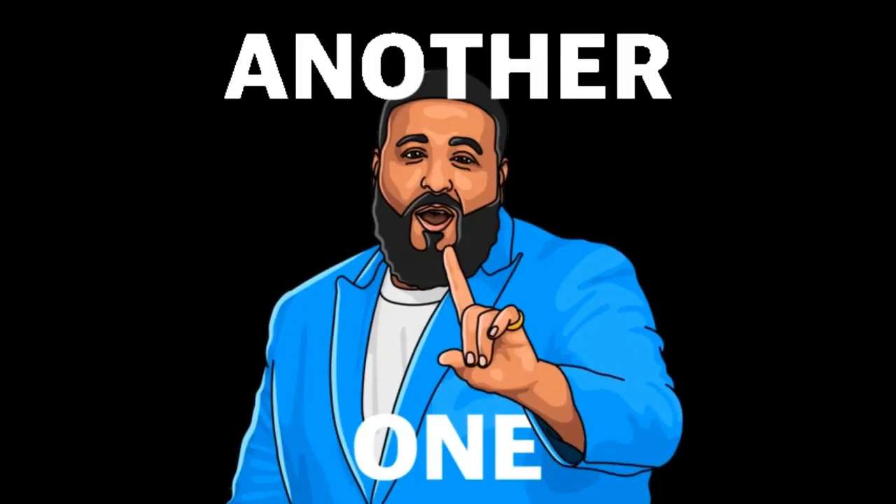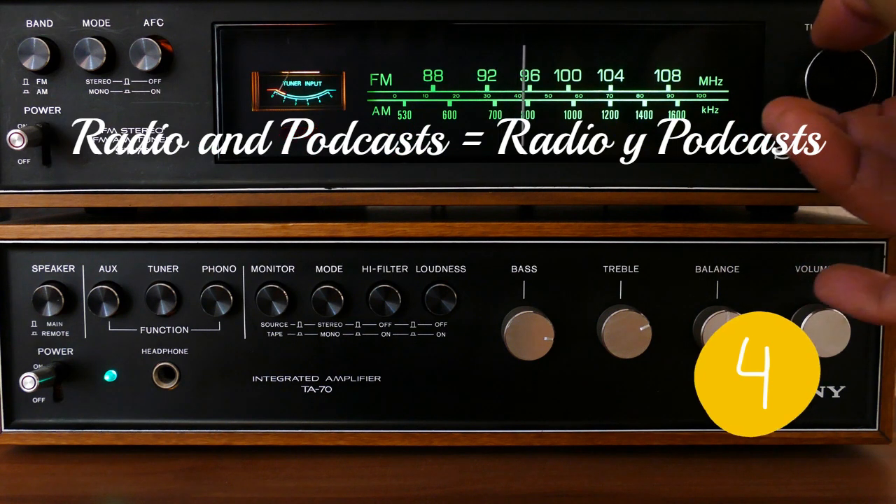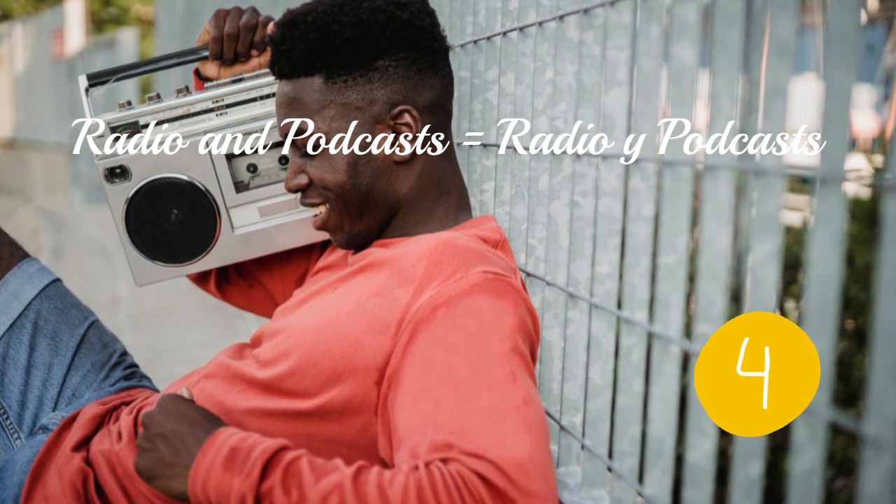Another way to help you on your journey to learning Español is to tune into Spanish radio and podcasts. It's an excellent way to train your ears to different accents and improve your listening skills.